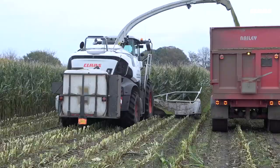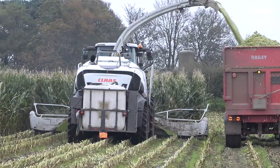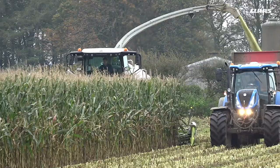We run the 298s just to get the maximum capacities that we can, to get the crops cleared when the weather allows. There's nothing else that can match CLAAS for all-round usability and output for the jobs we do.